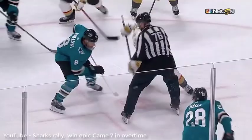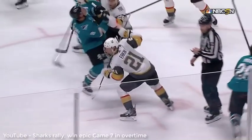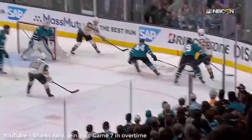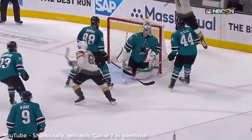Vegas goes up 3-0. Midway through the third, there's a very questionable 5-minute major call on Vegas. The Sharks score four unanswered power play goals to move ahead of the Knights 4-3, but with 47 seconds remaining, Vegas ties it up and sends the game into an extra frame. Good thing the Zamboni had to come out for a flood, because coach needed to catch his breath and regroup after what he just saw. What a third period!